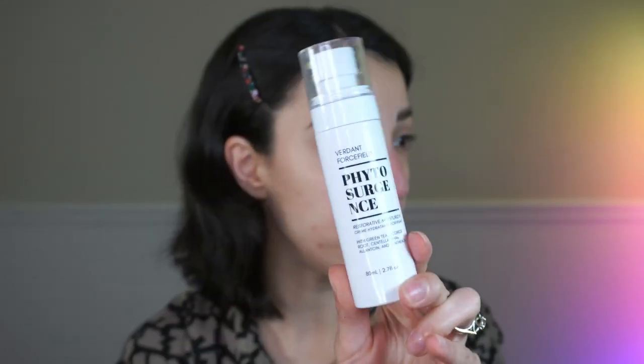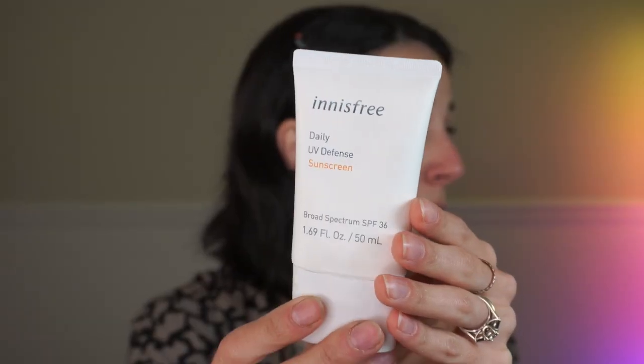We are barefaced with the exception of my eyebrows, and I put on Verdant Forest Field Phytosurgeons. You guys know this is one of my holy grail moisturizing products. I use it pretty much every single day. Something new-er to me is a new SPF, and that is this one by Innisfree - Daily Defense sunscreen. It is broad-spectrum SPF 36, a beautiful texture and formula. It looks gorgeous under makeup, sinks into the skin flawlessly, gives you a very nice dewy glow, has no fragrance, just that very light SPF scent - which I actually really like because it makes me think of the beach. You can see how quickly and easily it rubs in like a beautiful moisturizer.